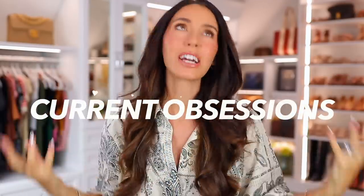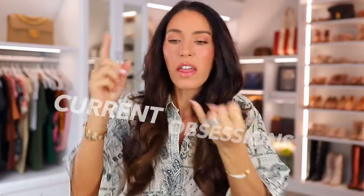These are my current obsessions — things I can't get enough of, things I do every day, use every day, things people aren't talking about but should be talking about. So let's just jump into the first one, and we're gonna be all over the board in this video.